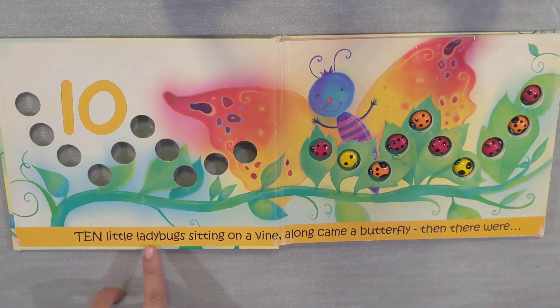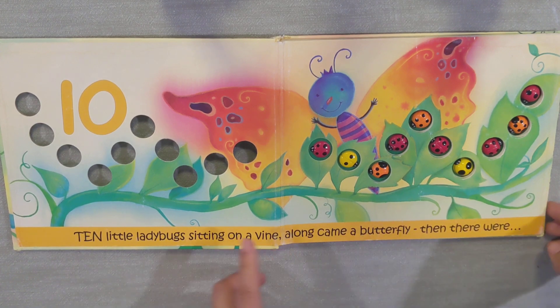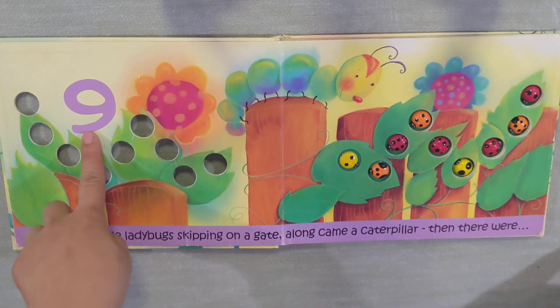Ten little ladybugs sitting on a vine. Along came a butterfly. Then there were... Nine!